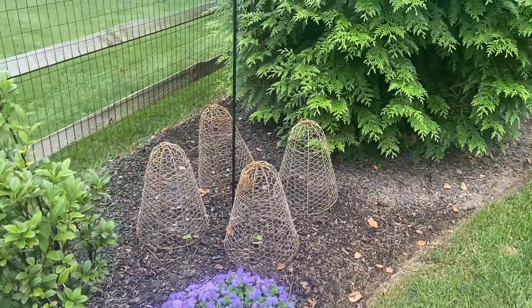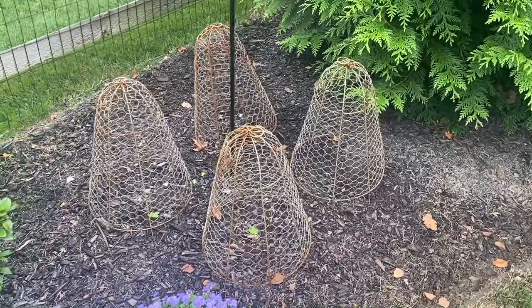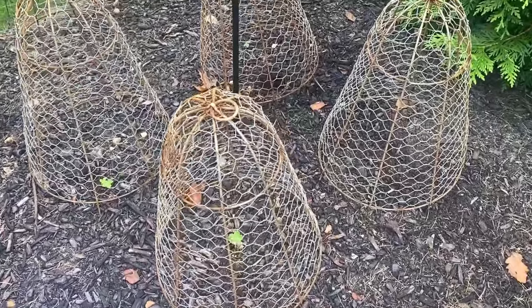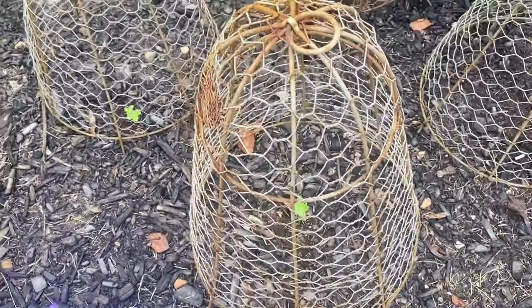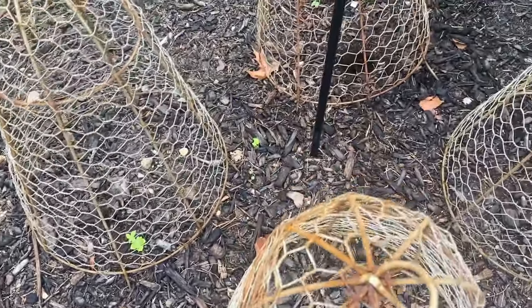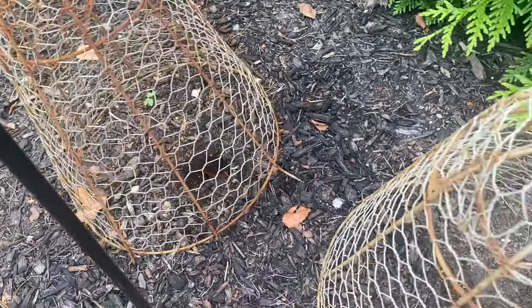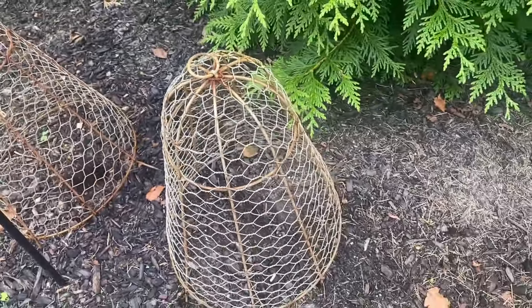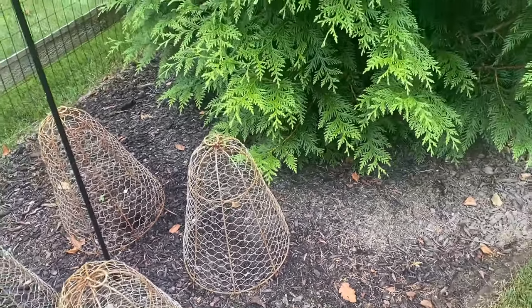Oh and here's the Delphinium that I showed you — I think maybe in my last garden tour. This is the third time they're growing back after rabbits have gotten them. And I only actually see two coming back — the others look like they've been dug up, possibly by the chipmunks. Chipmunks and rabbits and squirrels are my biggest problem.